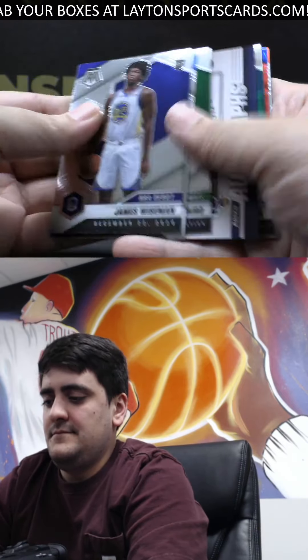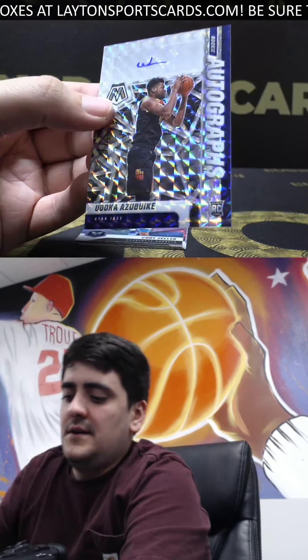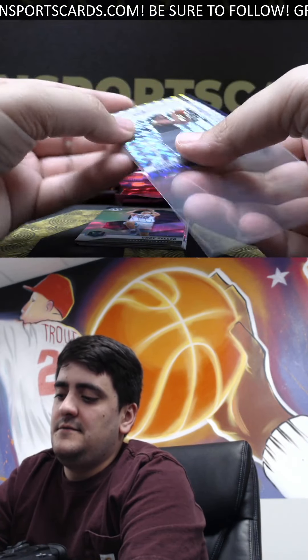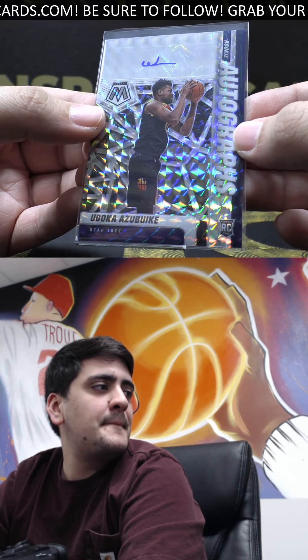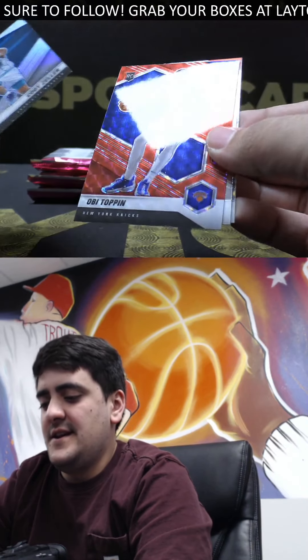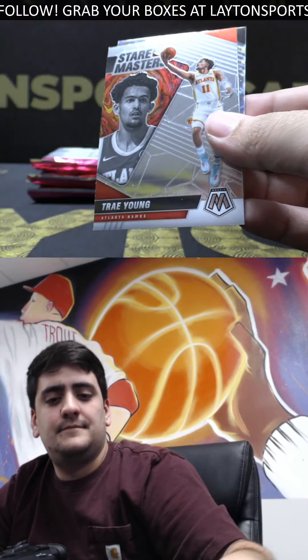James Wiseman Debut. Auto — it's going to be a rookie auto, it's going to be Doka Azabuki, Jazz rookie center. Nice hit on the rookie auto there Joe. Got silver Cody Zeller and red Mosaic rookies OBI Toppin. Stairmaster's is James Harden.